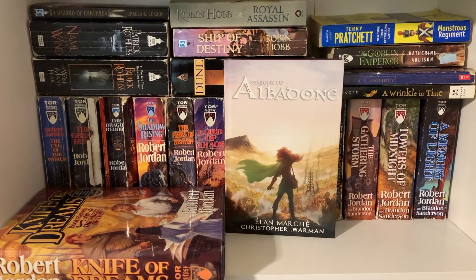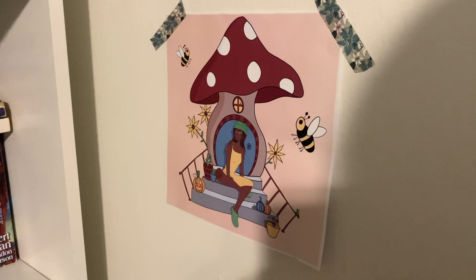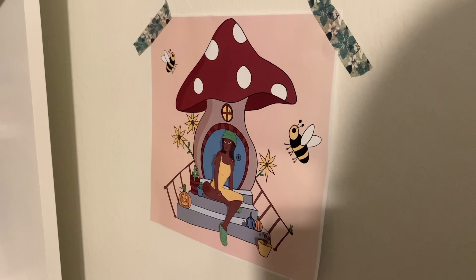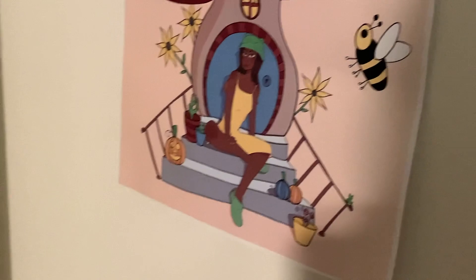Before I forget — this is my beautiful portrait done by Clara and Rachel. I'll link their Twitter in the description if you want to go follow them. They drew this for me for my booktube birthday and I love it so much. It's a little mushroom hut with a bunch of bees and frogs — there are hidden frogs everywhere, there's one in the window. It's so cute. I have it right next to my bookshelf.